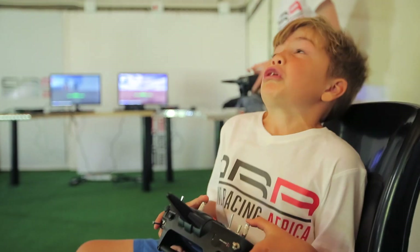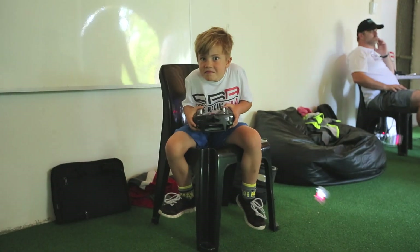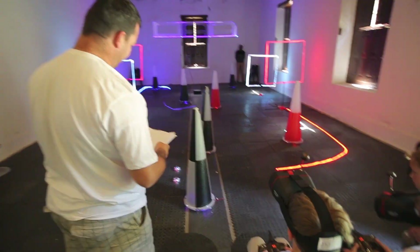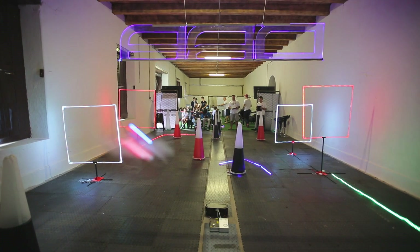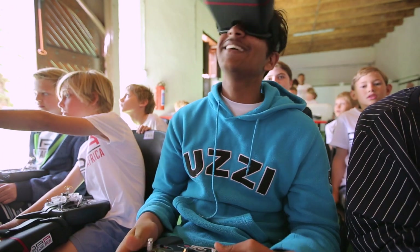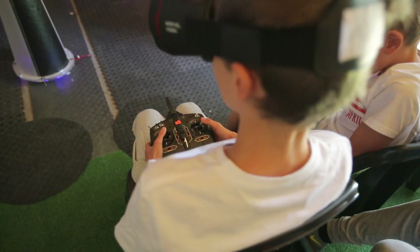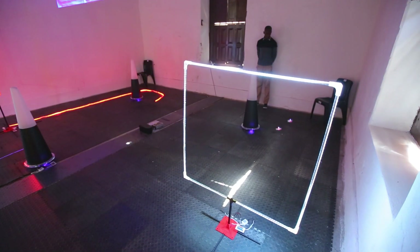The looks on some of their faces are priceless. Luckily these drones are quite resilient. Once they're confident enough they will move on to flying the racing course using FPV goggles and an Inductrix drone mounted with a small camera. It's where technology meets sport, allowing children to just have a whole lot of fun.